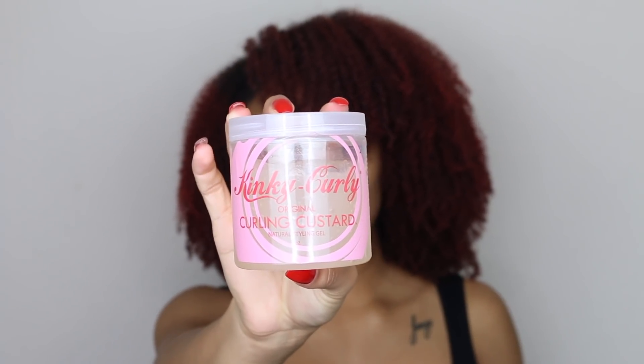If you're low porosity I'd recommend getting the low porosity styling custard, but if you're high porosity or normal I'd go for the high porosity styling custard because it's bomb — super moisturizing, no crunch, all that jazz.